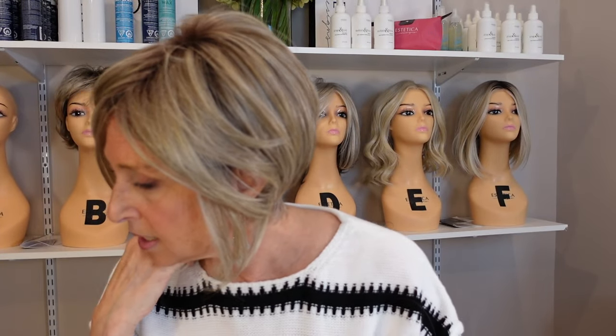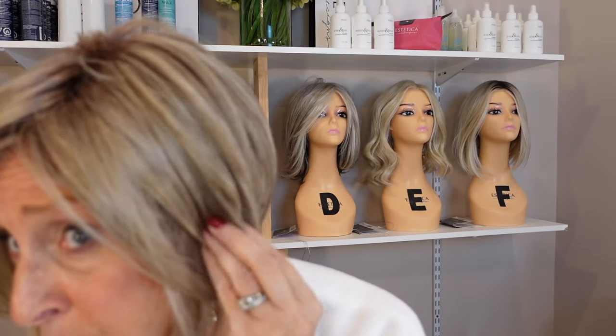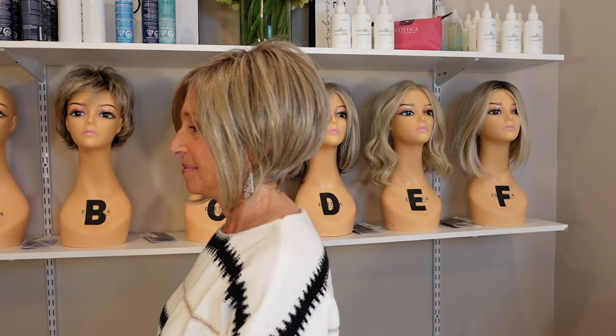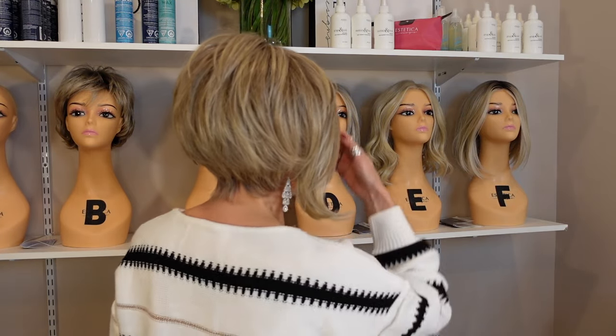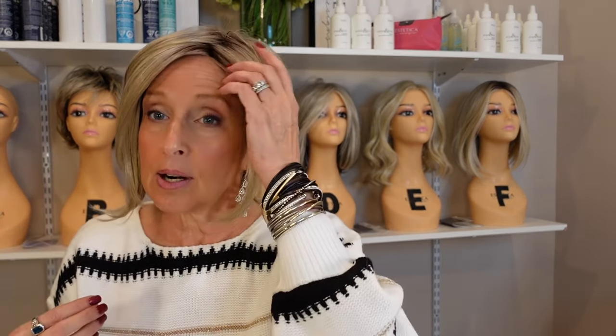Here you can see the medium brown rooting and the contrast of sandy blonde — and cool platinum highlights — so this definitely is on the cooler side. Let me just spin for you so you can see how the color is applied all over this wig. It's a really pretty color and it is on the cooler side with still a little bit of warmth.